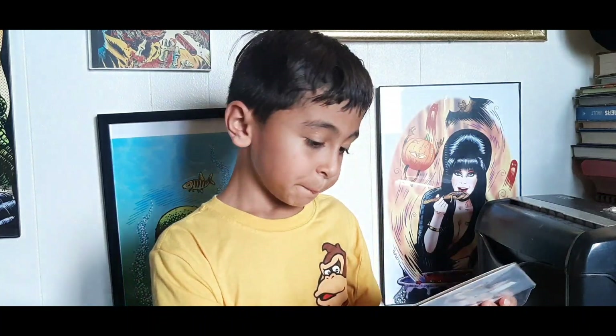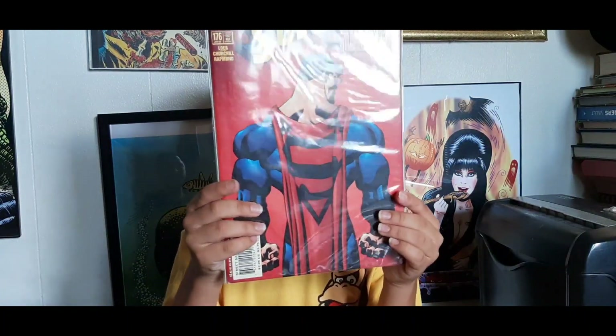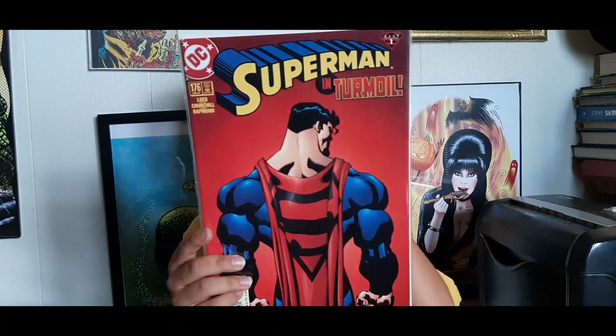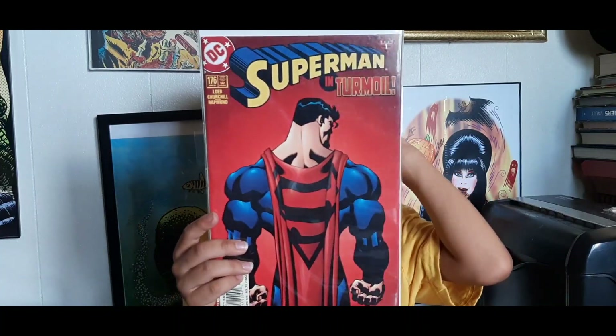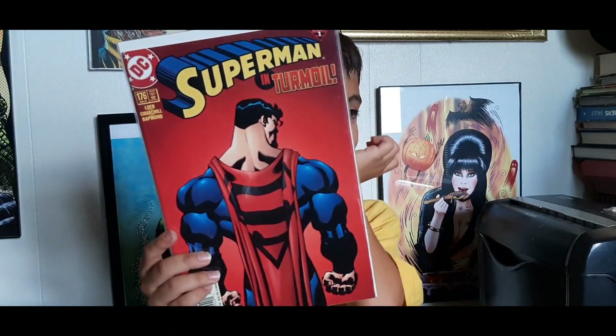Next I've got Superman #176, cover dated January of 2002 — triangle slash shield number one of 2002. The triangle number slash shield numbers are about to come to an end in a couple of months; I believe they go to number four or six, but there is a missing number or two. It's kind of the end of an era. That's Ed McGinnis art. What do you think about that one?